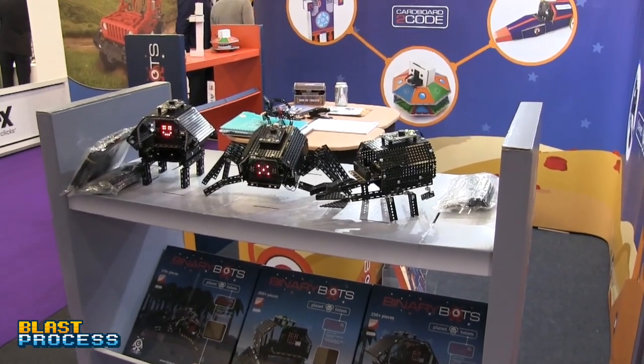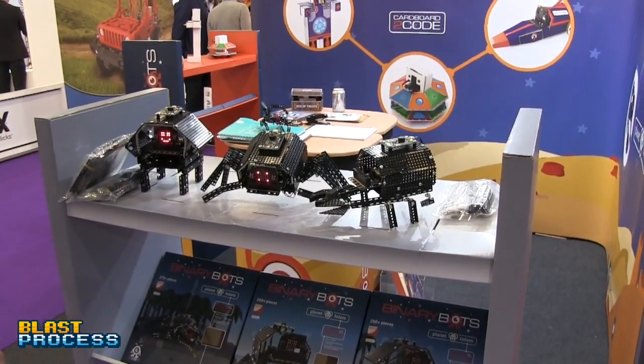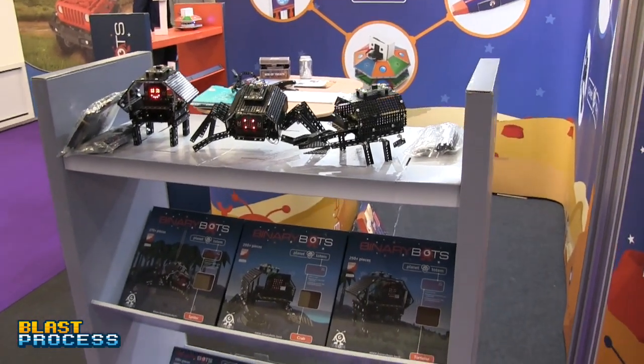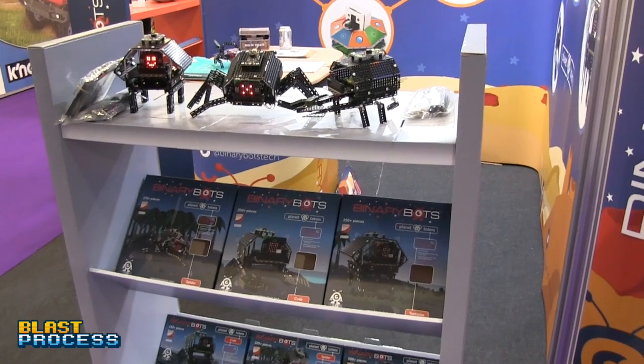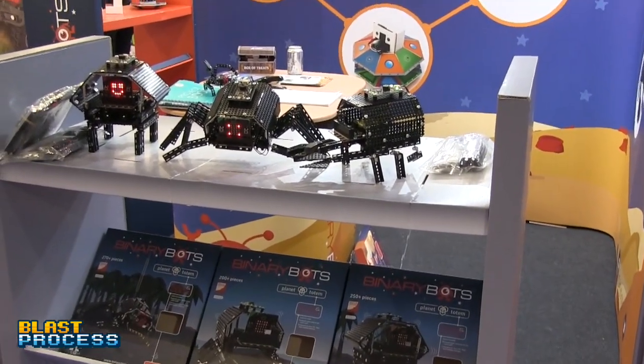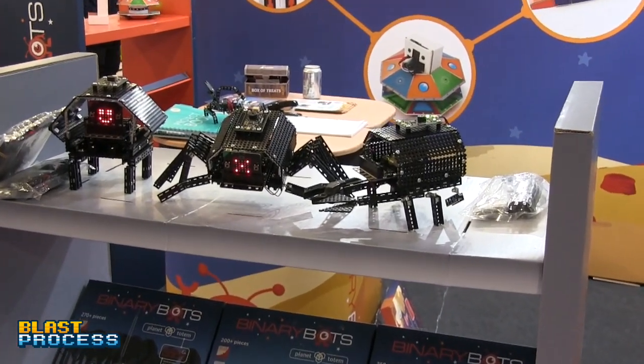We're now on the other side of the stand where Planet Totem is displayed alongside BinaryBots. This is the intermediate level. It moves away from cardboard and is more constructional — like Meccano. With 150 to 220 pieces, you won't get bored anytime soon.